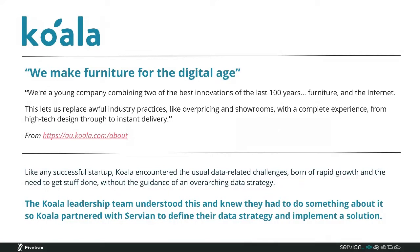Koala is an Australian-born e-commerce retailer. It started off as a mattress retailer but has branched out into other furniture products over the last couple of years. It was established in 2015 and has grown very quickly. As you can see, we make furniture for the digital age. Like any successful startup, they're starting to encounter the usual data-related challenges, which are born of rapid growth and the essential need to just get stuff done without the guidance of an overarching data strategy.